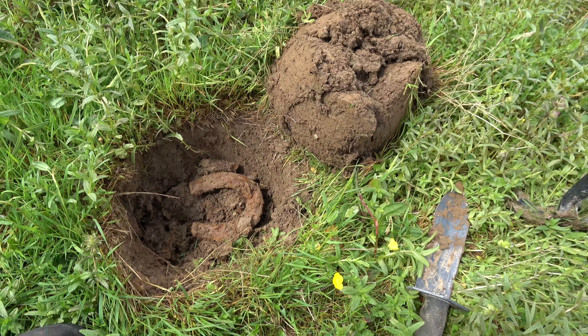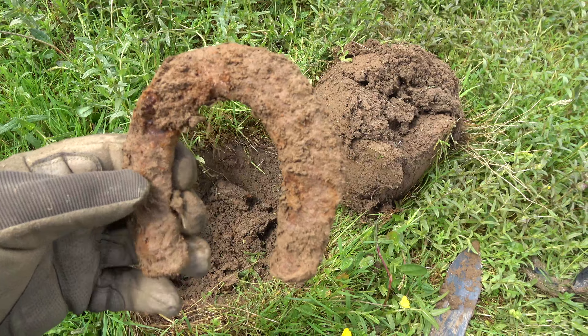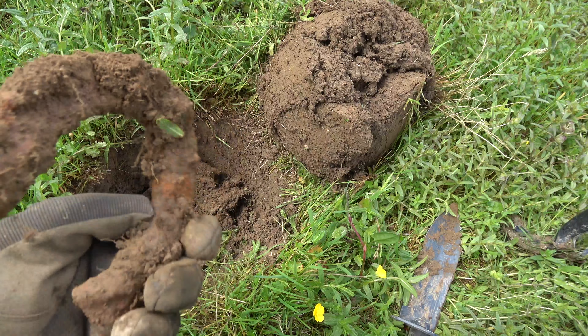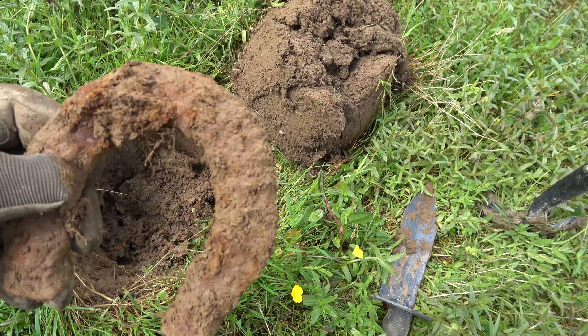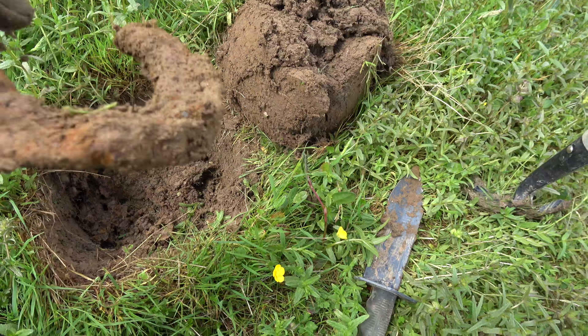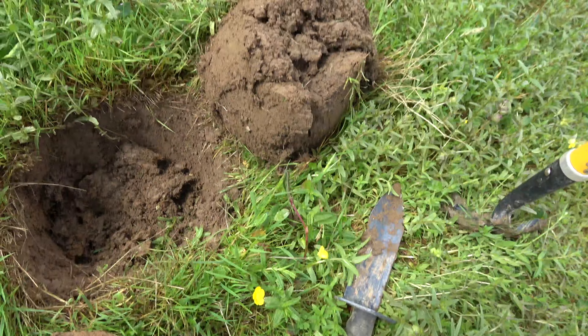Next hole — well, as you can see, big chunky horseshoe. These things never bring me any luck. If they did I'd be laughing — anyway, let's carry on.